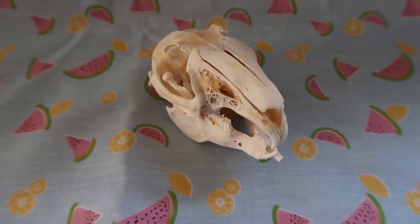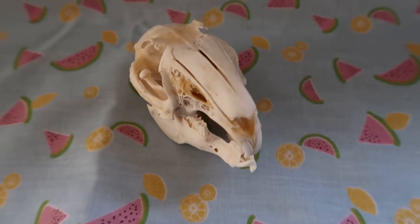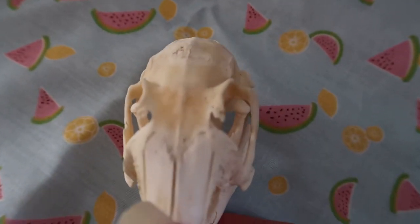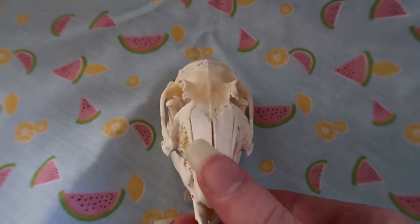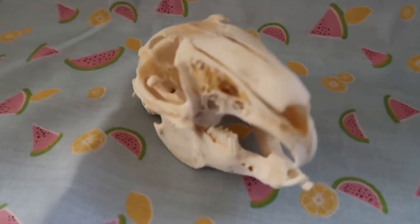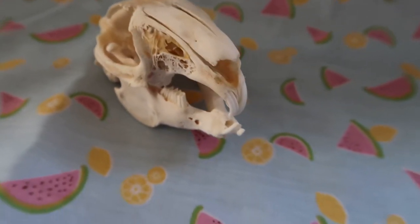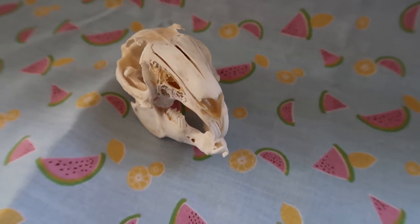This is a skull I cleaned myself — it's a rabbit, sourced from frozen snake food, so I did not kill it. I cleaned it using the boiling method. As you can see, the boiling method does leave grease in the skull because I didn't do peroxide boiling. You should always de-grease your skulls to avoid them smelling. I did unfortunately destroy the turbinates. Later I'll show you the rabbit taxidermied that this skull came from.